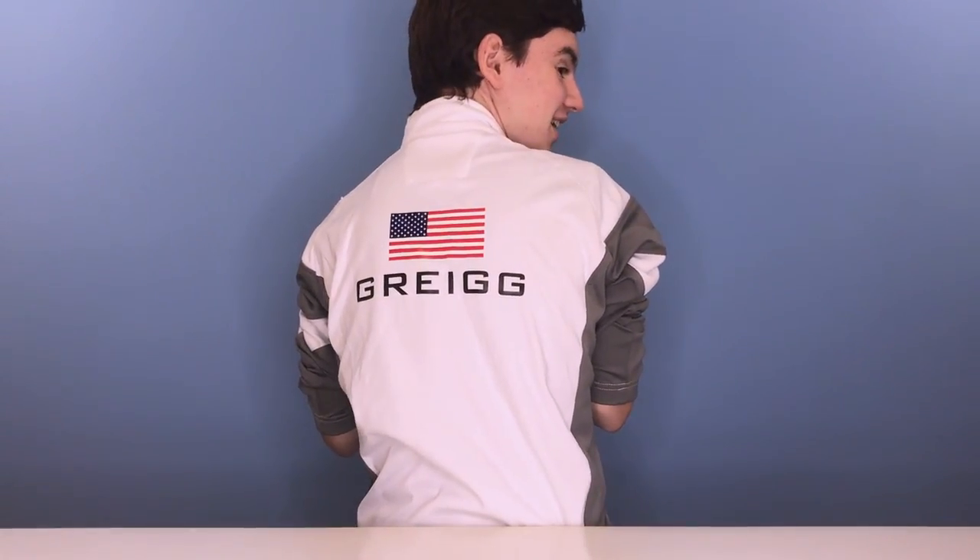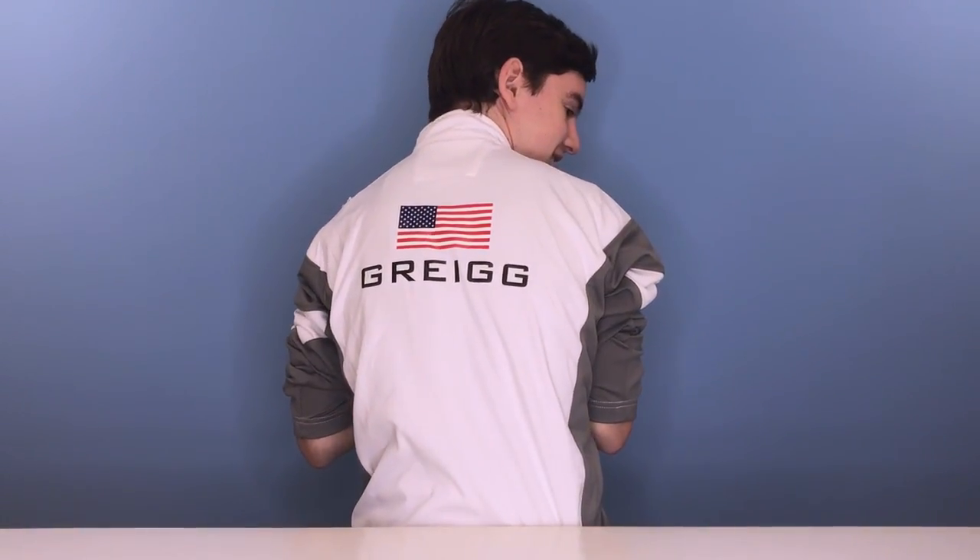It has my name on the back and the US flag, as you saw before. Totally radical. I want to give a huge thank you to Phil over at the cubicle, Damien and Jules, all the guys at the cubicle for hooking me up with this jacket.